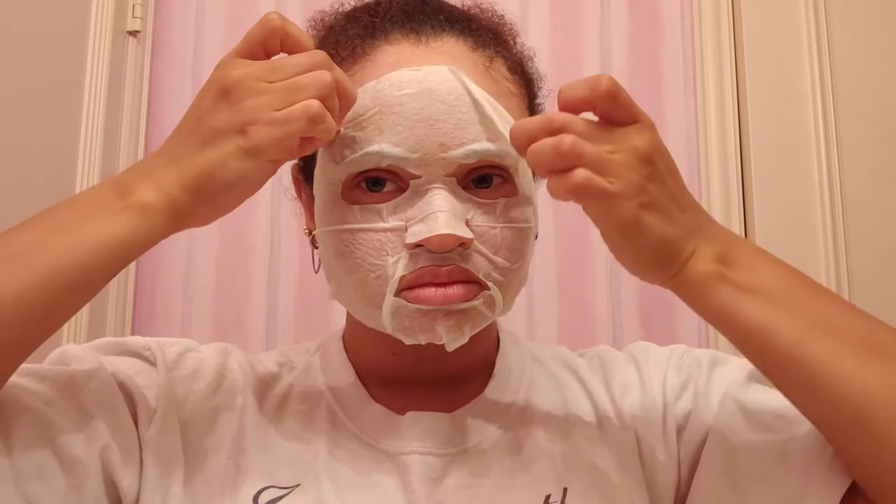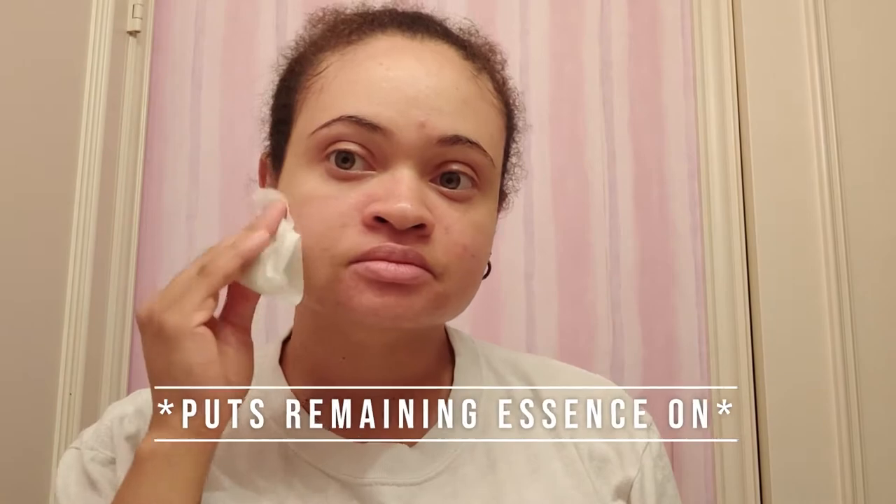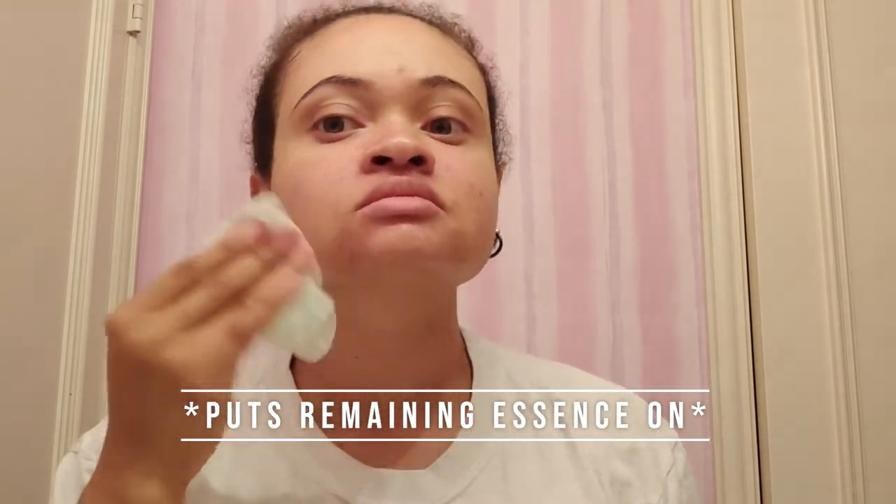I'm not a fan of smells, and this one doesn't have a smell, so thank God for that. When I'm constantly smelling something I get tired of it, especially if it's really strong — absolutely not. I need this fragrance-free please.